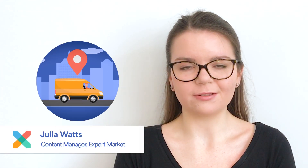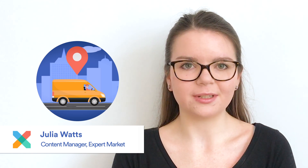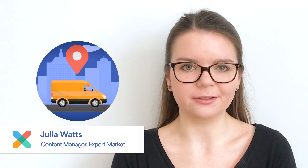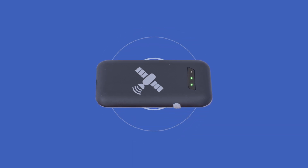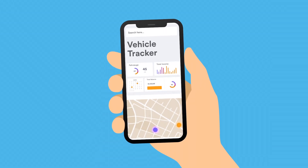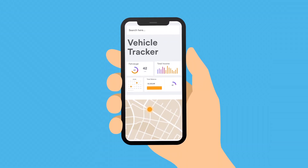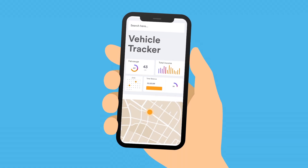Vehicle tracking systems help businesses that run fleets to boost productivity, reduce costs and keep tabs on their most important assets — their vehicles. These systems consist of two main parts: GPS tracking devices, which are installed in each vehicle, and the tracking software, which is where you can see the locations of all of your vehicles as well as all of the other data that your GPS tracking devices have collected.